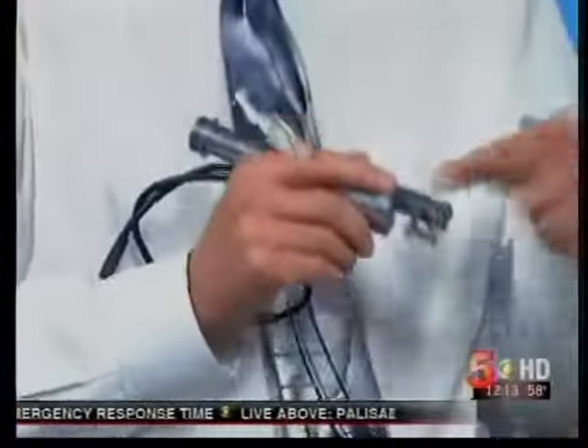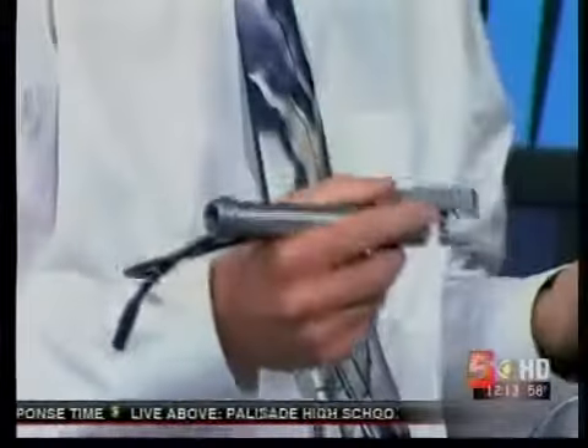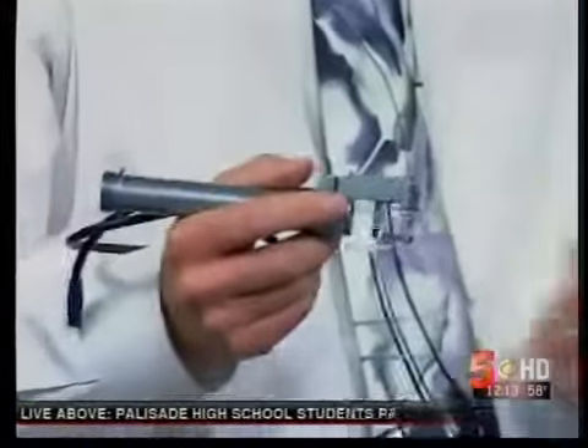Other lasers, like the one being discussed today, are designed to go deeper where they stimulate collagen. Around age 40 or a little older, we quit making collagen, and from then on it's kind of a losing battle.